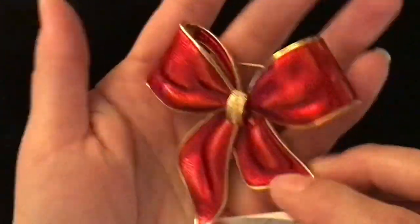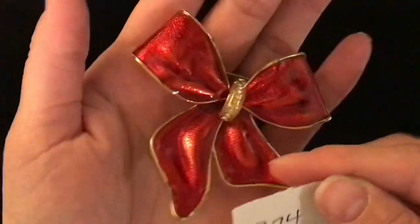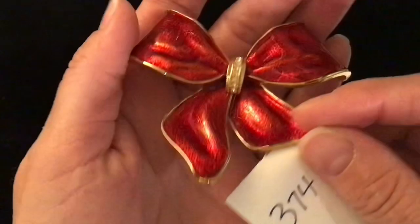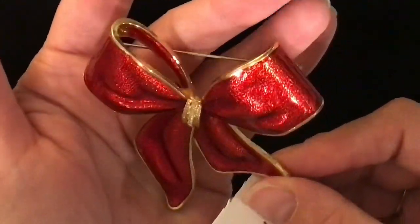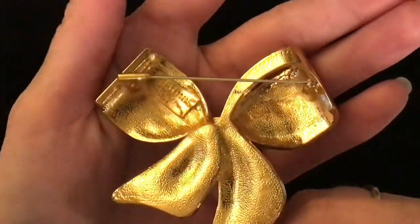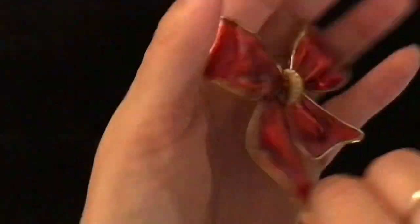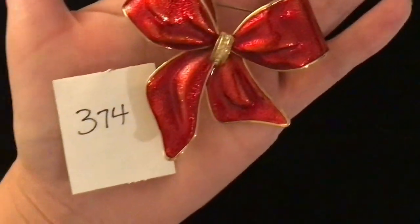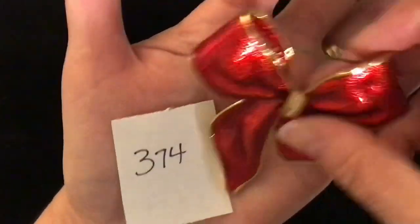This big red bow is fantastic — great for any occasion, but right away Valentine's Day came to mind. There are some clear rhinestones in the center of the gold band and there just looks like sparkle in the red, it's so pretty. I believe this one is stamped Butler and also dated — it says Christmas 2002. Item 374 is the item number and it is twelve dollars.